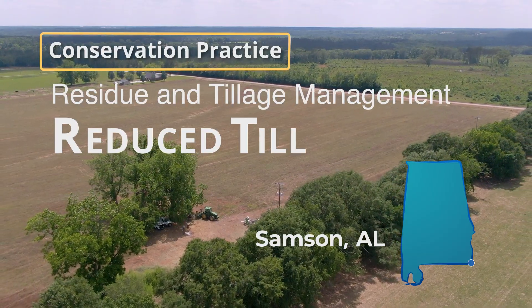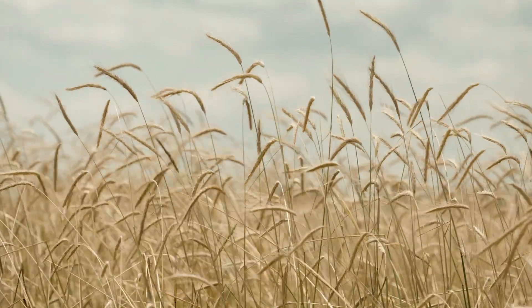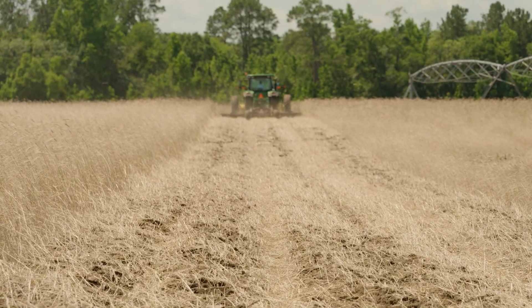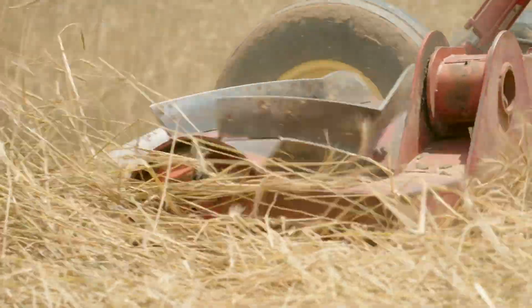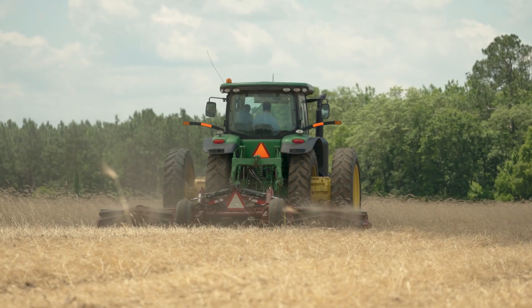We're in South Alabama, right on the Florida line, in a town called Sampson at Ryan McKenzie's farm. The practice of residue management — we use that as a strip-till method down here, where we're only disturbing 12 inches of the 36-inch row, and the residue from the cover crop is left in between the rows for erosion control, shading, and weed control.